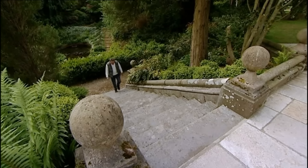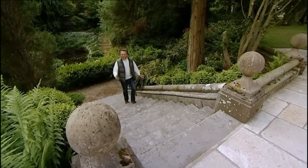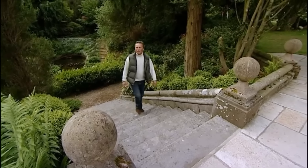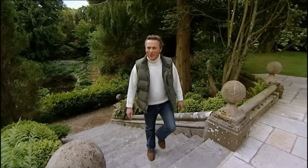Welcome to today's Escape to the Country. These beautiful Victorian gardens behind me were once described by Thomas Hardy as 'quite the prettiest sight I ever saw in my life.' Where are we? Stick around and I'll show you.